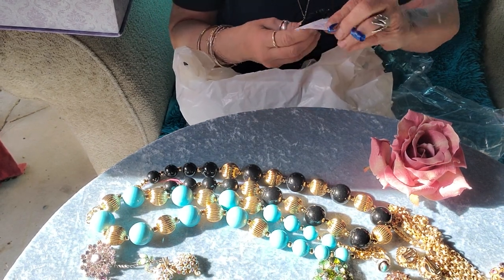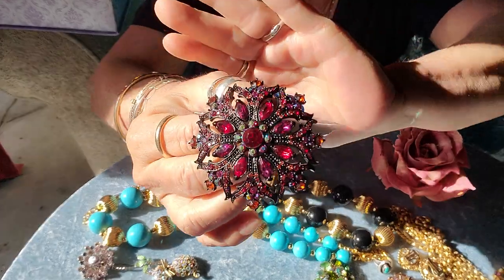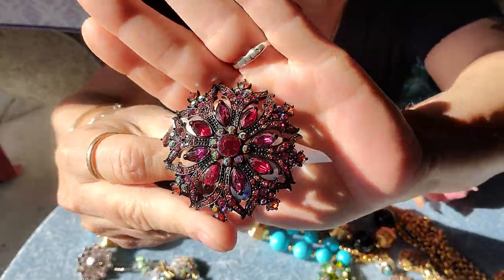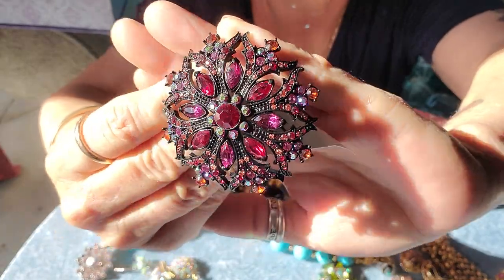I got this — this is also by Joan Rivers. And this is also Joan Rivers: a big, huge, beautiful, colorful brooch. So pretty. Oh my gosh, it's gorgeous.